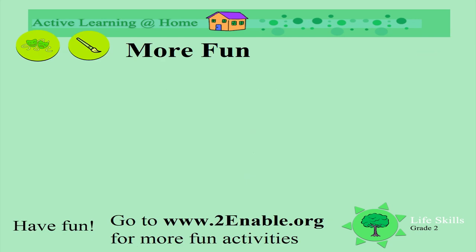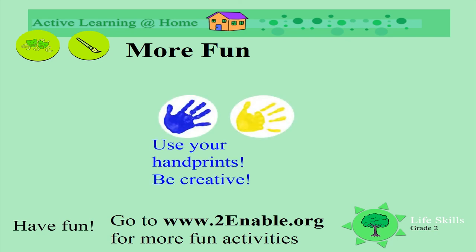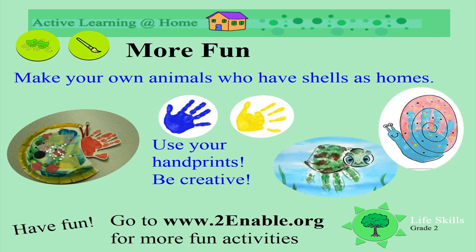We've learnt about all sorts of animals that use shells as homes. Let's have some fun — make some handprints and be creative. What about making your own animals who have shells as homes?